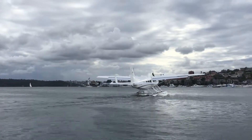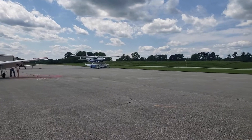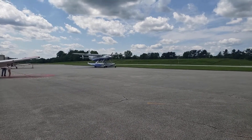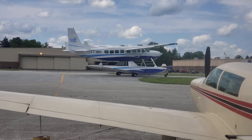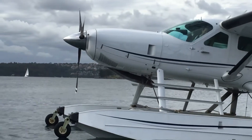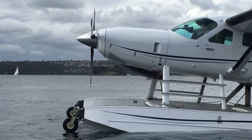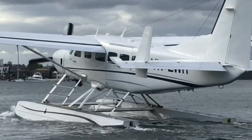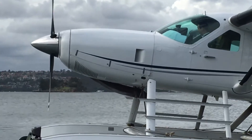Its efficient fuel consumption rate of 48 gallons per hour, combined with a top speed of 170 knots, ensures an excellent balance of economy and performance. Whether used for skydiving, sightseeing, or transporting goods to difficult-to-access areas, the Cessna 208 Caravan Amphibian stands out for its adaptability and durability. Its proven design and ability to handle various environments make it a trusted choice for operators seeking an all-around workhorse for diverse aviation needs.